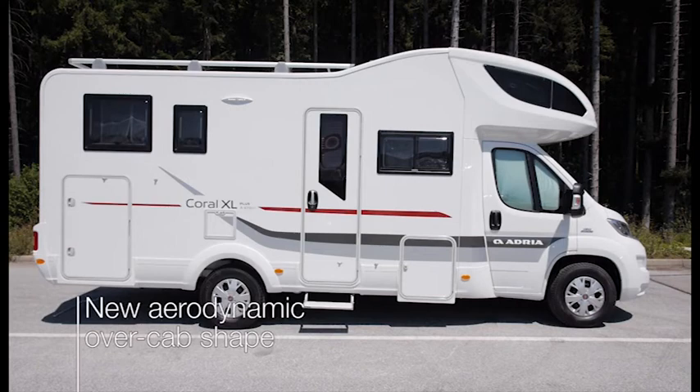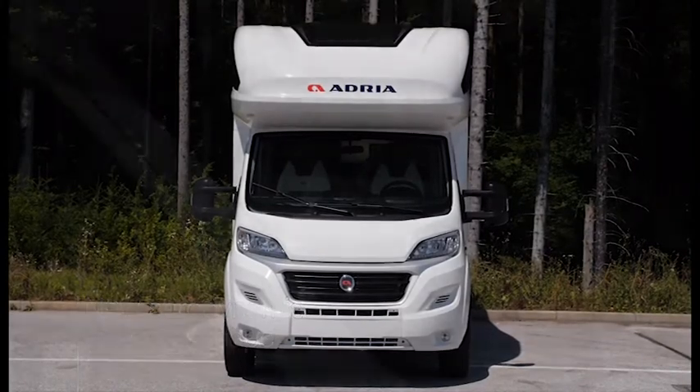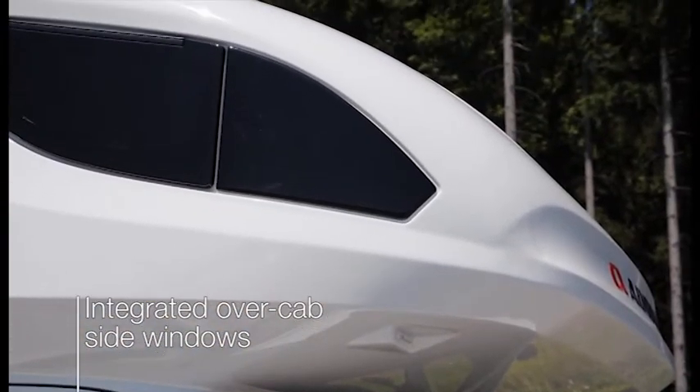Externally, the new Corral XL offers a unique new aerodynamic over-cab shape, with a leaner profile outside but all the sleeping functionality and comfort inside.